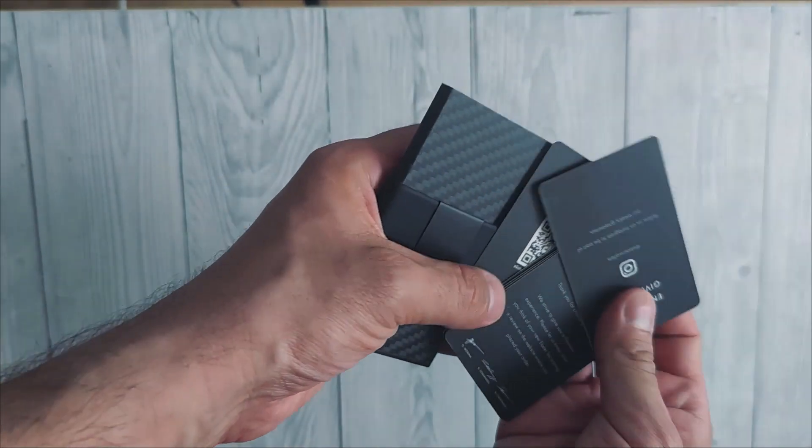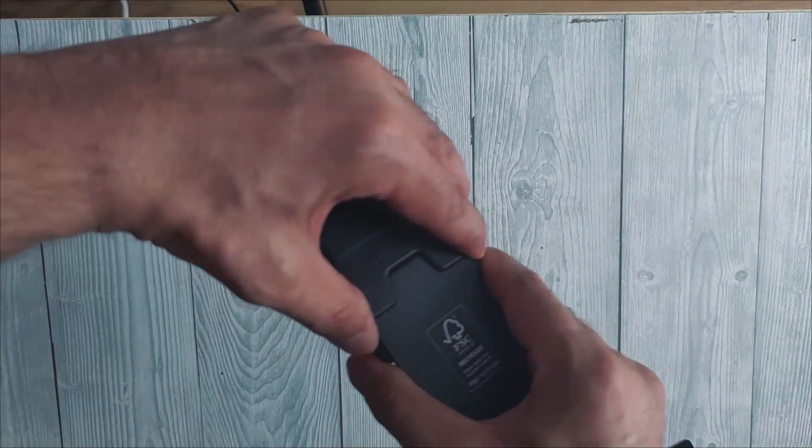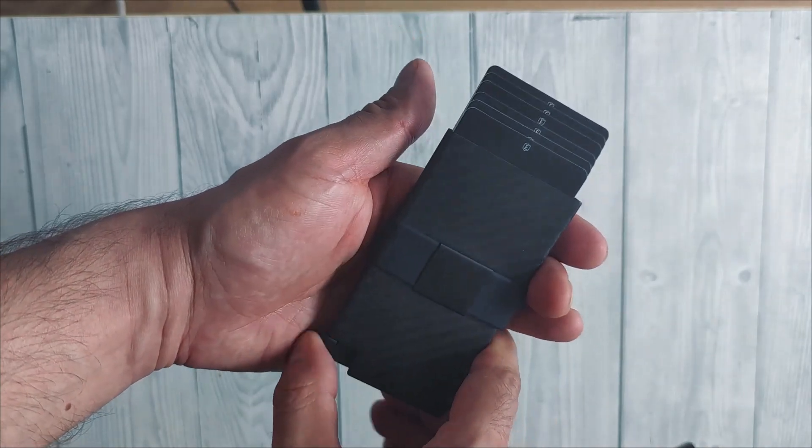You can store up to 12 cards in this pop-up wallet — four to six in the RFID blocking compartment and up to six more in the expandable backplate, while keeping a slim profile.